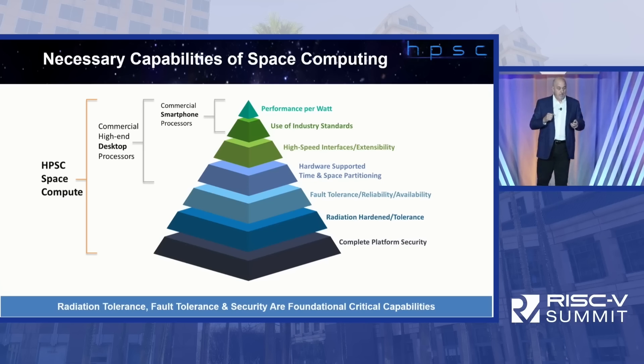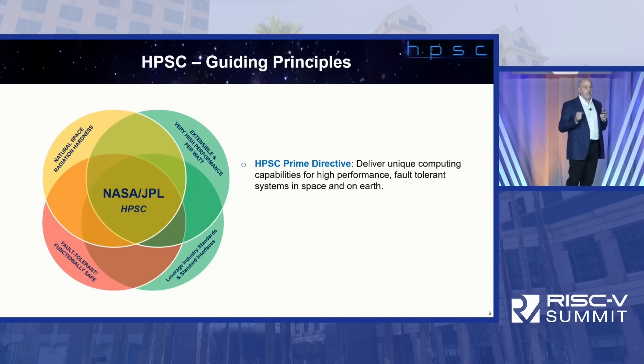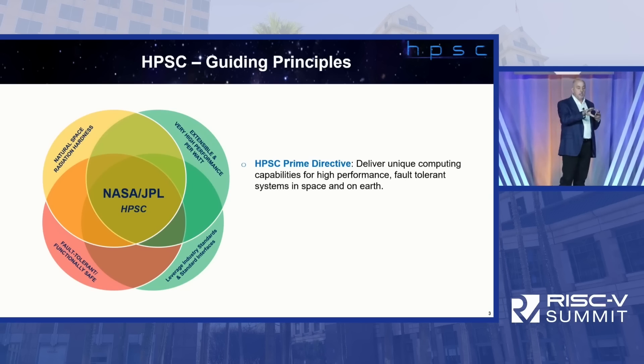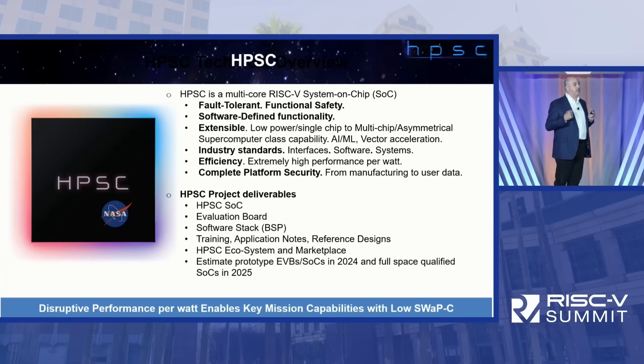Like the prime directive, we have guiding principles for HPSC: radiation hardness, extensibility, high performance per watt, power efficiency, industry standards, standard interfaces, fault-tolerant, and safe design. HPSC is a multi-core RISC-V SoC, but it's more than that — we're delivering boards, software systems, and a complete ecosystem. Prototypes are available in calendar year 2024 and fully space-qualified hardware in 2025, which is pretty quick for a NASA government program. HPSC is making big changes in that space.